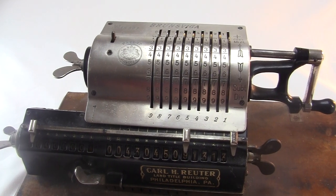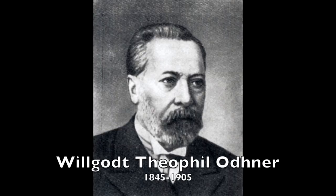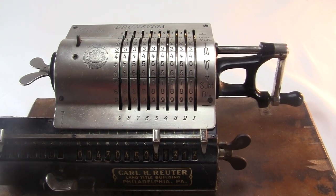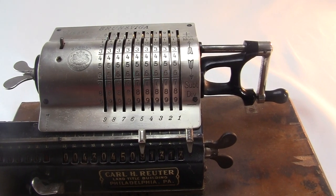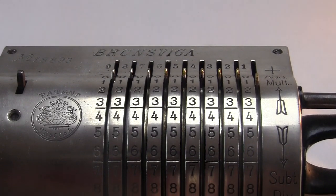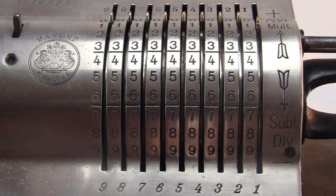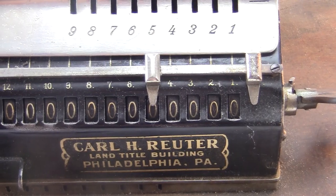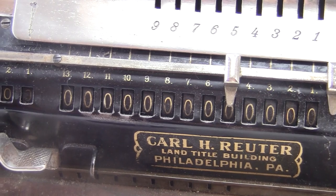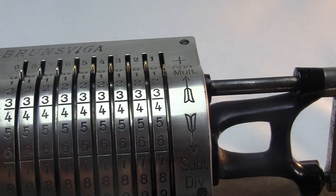This is probably the oldest machine in my collection. The design is due to Vilgott Theophil Odner, a Swedish engineer who was working in St. Petersburg. He had a job working in a factory machine shop owned by Ludwig Nobel, the brother of Alfred Nobel. Nobel had a Thomas arithmometer — the first ever mass-produced adding machine, made starting in the 1850s. Odner was in charge of repairing it, and while taking it apart he had ideas for improving the mechanism. In 1874, he patented his new machine.